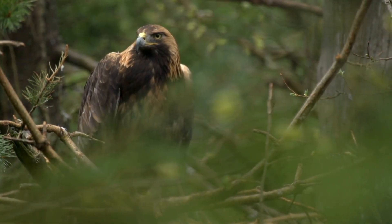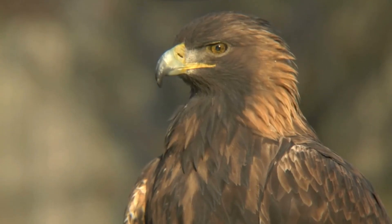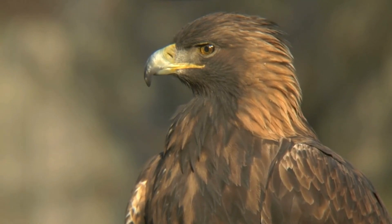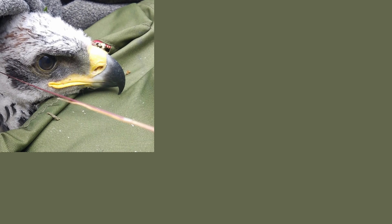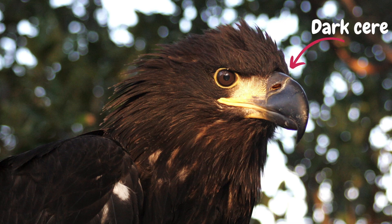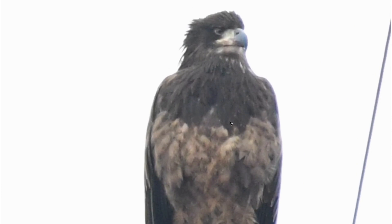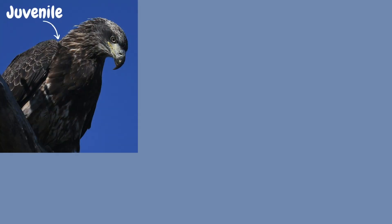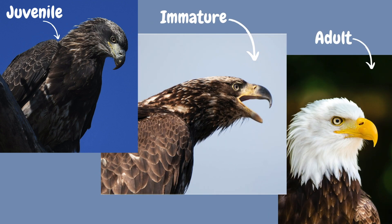First, let's start with the head and look at the differences between a golden and a bald. One of the easiest ways to distinguish between the two is to look at the color of the cere — the area of bare skin above the bill where the nares are. In a golden eagle, no matter what its age, the cere is yellow. In a juvenile bald eagle, the cere is dark. This is what tipped me off that my supposed golden eagle find was actually a juvenile bald eagle. As a bald eagle progresses through its immature plumage, the cere becomes more yellow, so keep that in mind when doing identification.